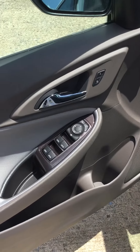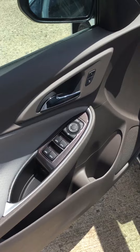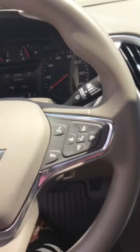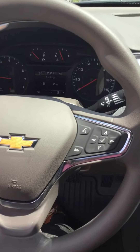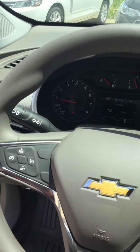Here's a look at your door panel with your lock buttons and all your door features. You have Bluetooth capability so you can connect your phone and make all your phone calls right from the steering wheel, as well as your cruise control.